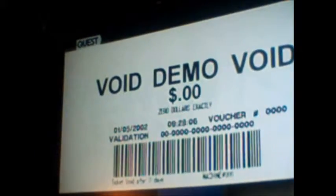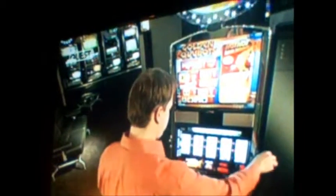Before embarking on its spinning spree, each and every slot machine undergoes extensive quality control testing. Casinos demand the reliability of these one-armed bandits to be a sure bet, because slots generate more than two-thirds of casinos' revenues — profits they won't want to gamble with.